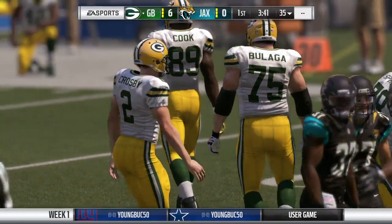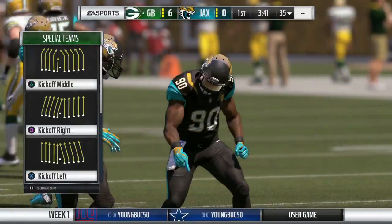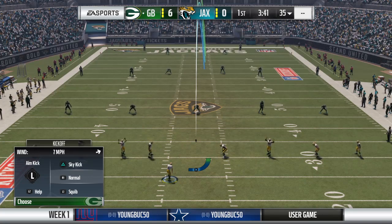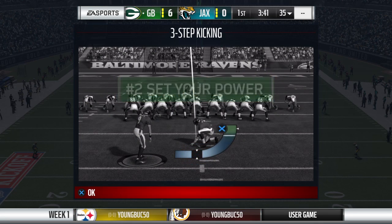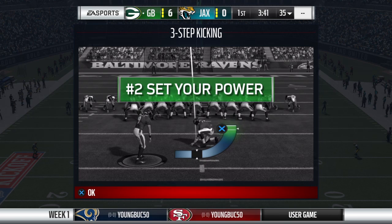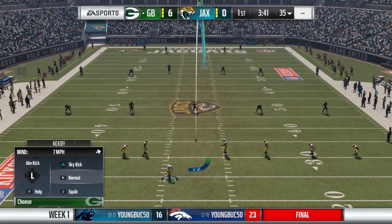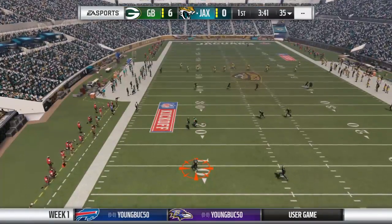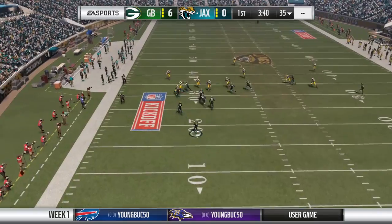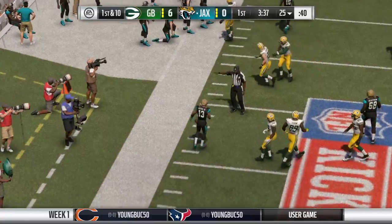His kick is no good, but an inauspicious start here kicking-wise as this one stays a 6-0 game. Now after the touchdown, here's Crosby to kick it away. Now the return — Rashad Green — and he's able to get it across the 20 to the 25-yard line.